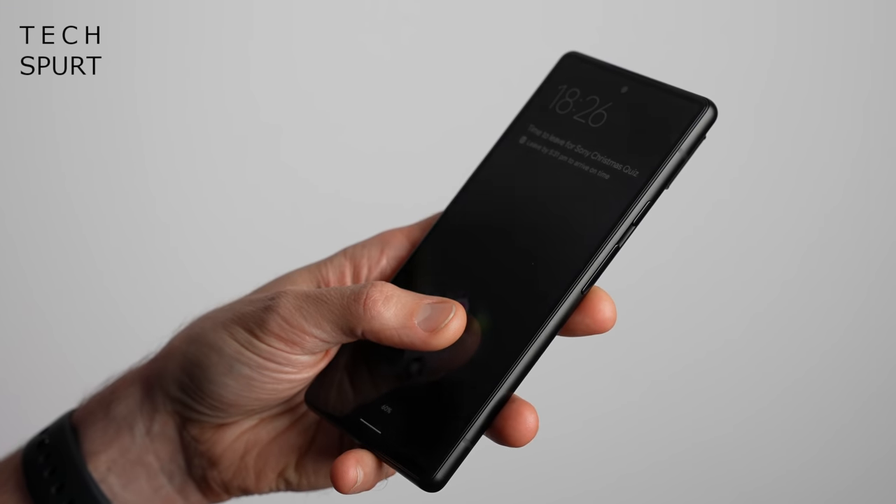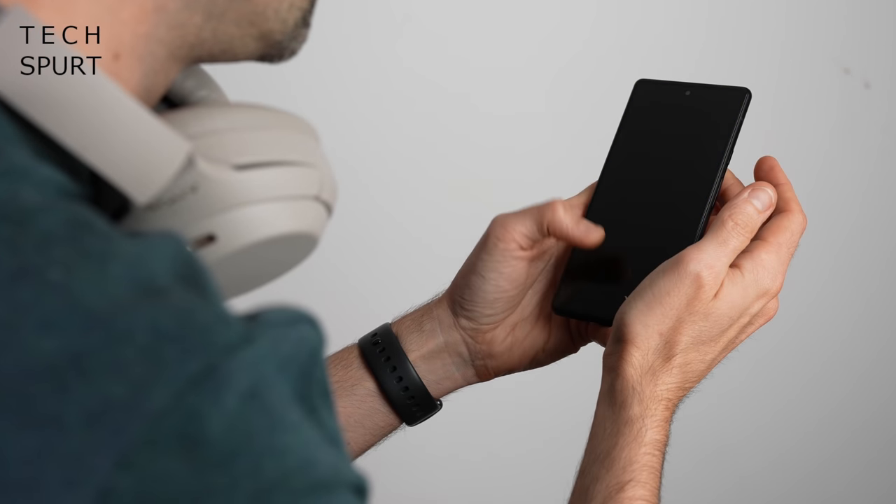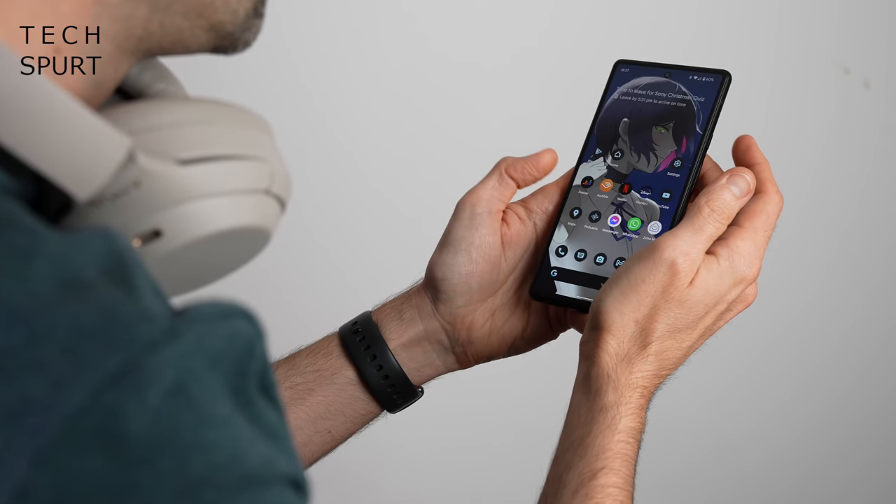One issue from the original Pixel 6 is the less-than-fantastic optical fingerprint sensor — one of the weakest I've used in recent times — and sadly it's the same problem here on the Pro. It is very uncooperative; sometimes it takes a couple of pokes to recognise you even when your hands are clean and dry. And if they're moist or grubby, good luck. Android still doesn't support face unlock either, so much like on Apple's iPhones, I found myself entering my PIN more often than I'd like.